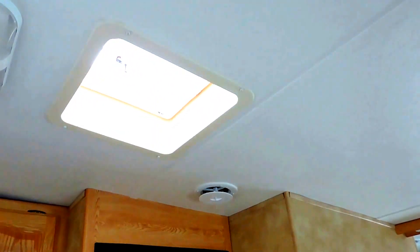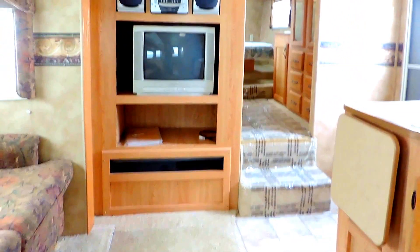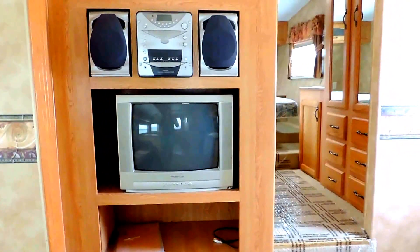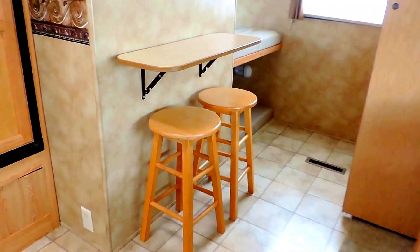Lots of cabinets in the kitchen for storage overhead and down below. Roof vent in the ceiling. The AC is ducted through the ceiling — central air in this unit — and the heat blows through the floors. Carpet in the slide out room and your bedroom, tile in the kitchen. Entertainment center on the other side of your bedroom wall with a stereo, TV, and space for all your components. Some storage overhead in the slide out room as well, and a nice bar stool area across from your kitchen table.